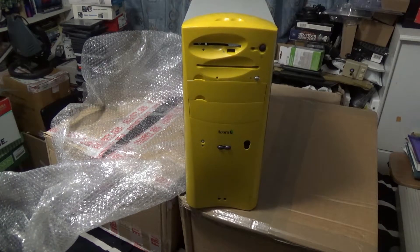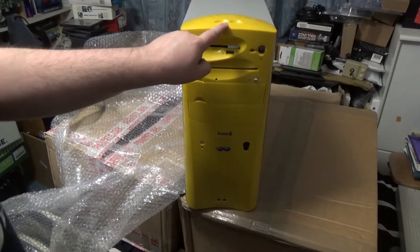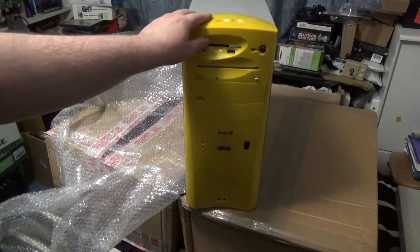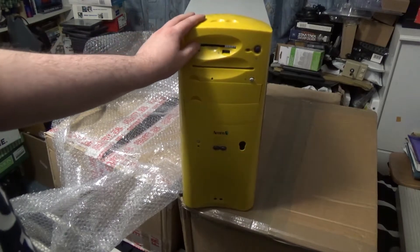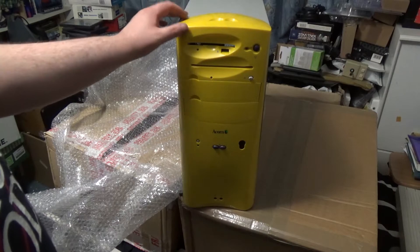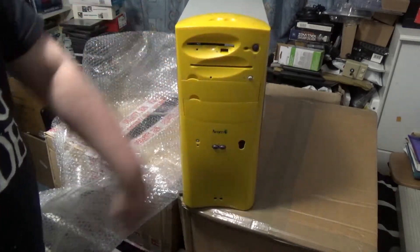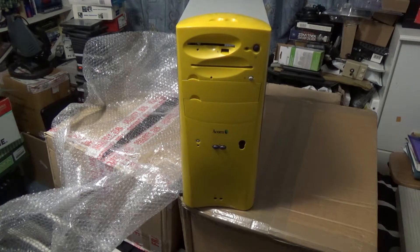Probably shouldn't do that to it. Now I bought this one originally - the actual order went through on the 24th of May of this year, 2018. So this is an Acorn Phoebe case - for those who know what this is, brilliant. For those who don't, pay attention to an upcoming video of mine where I'll be detailing lots of things about this.